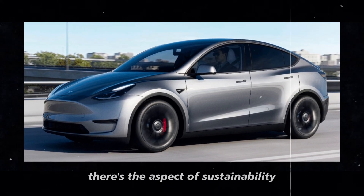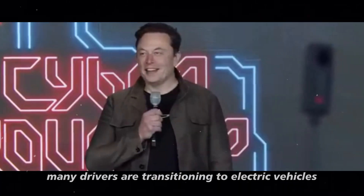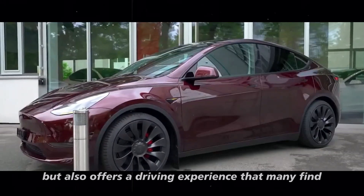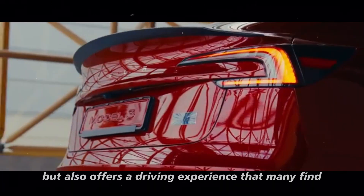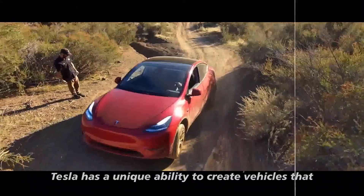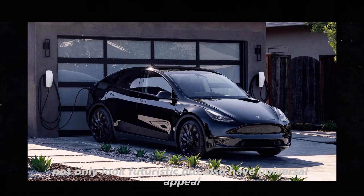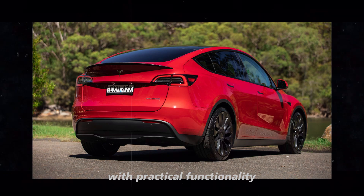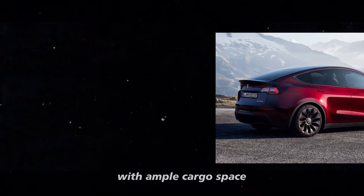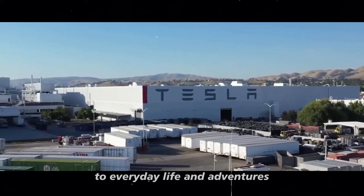First, there's the aspect of sustainability. With growing environmental awareness, many drivers are transitioning to electric vehicles, and the Model Y emerges as an irresistible option. It's not only environmentally friendly but also offers a driving experience that many find superior to gasoline cars. Tesla has a unique ability to create vehicles that not only look futuristic but also have universal appeal, combining sleek style with practical functionality. Its interior is extremely spacious and versatile, with ample cargo space and smart compartments, making it ideal for those who seek a car that adapts well to everyday life and adventures.